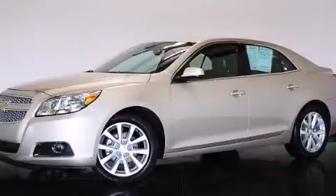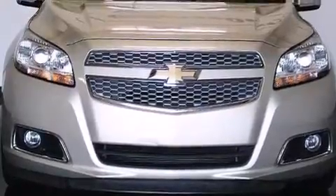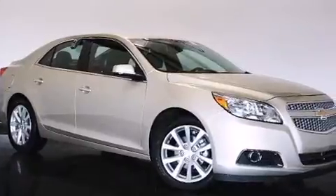This is a 2013 Chevrolet Malibu. It has a 2.5-liter, 4-cylinder engine and a 6-speed automatic transmission. Plus, having just come off lease, this Chevrolet is in like-new condition.